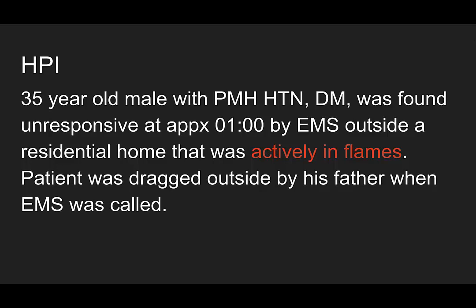Now, why am I covering this? We are a level 1 regional burn center — we see this all the time. What can be so interesting about this case that I'm bringing it to you today? Well, let's see.